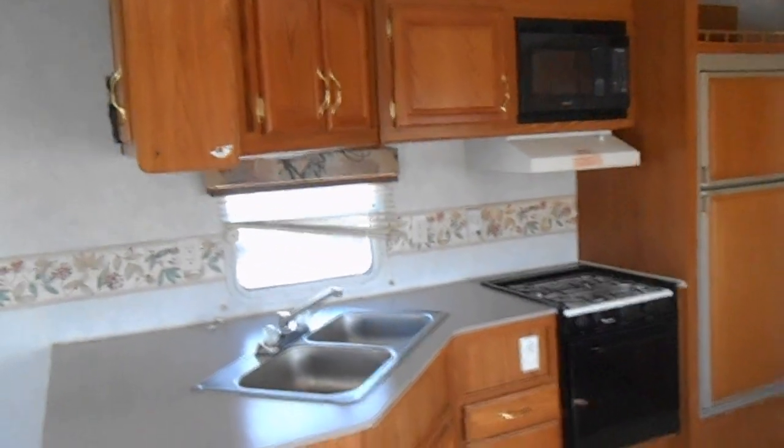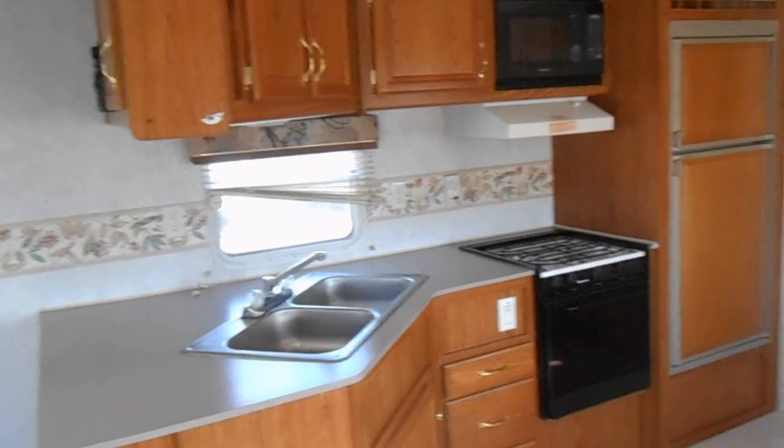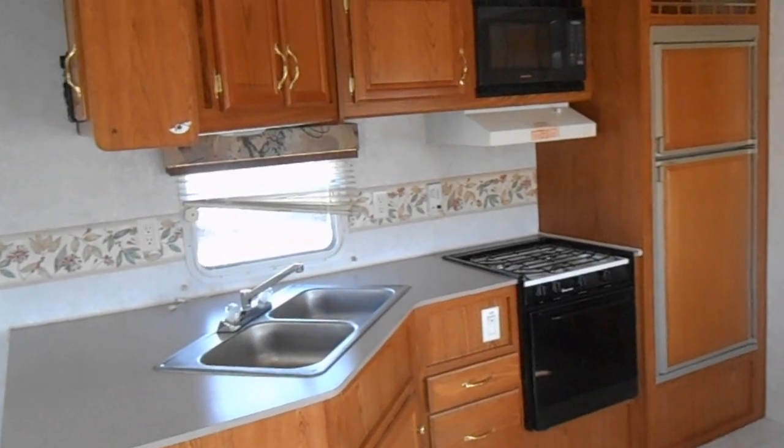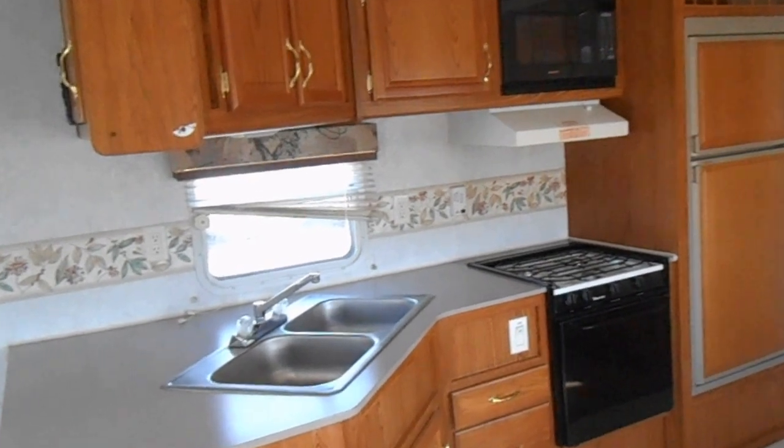Across from your slide is your kitchen. The kitchen has a nice big countertop, a double sink, a Magic Chef gas stove, a Samsung microwave, and an Americana refrigerator and freezer.